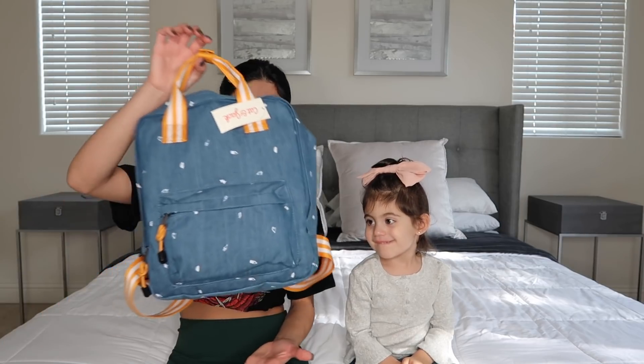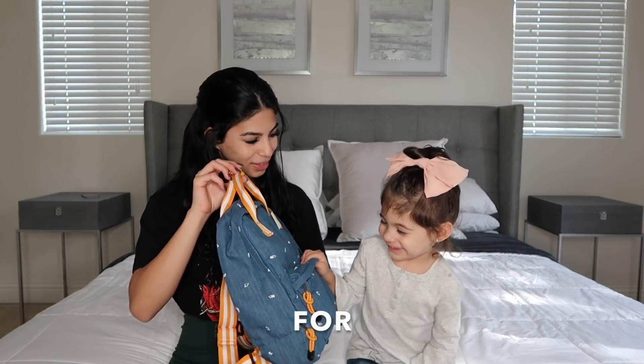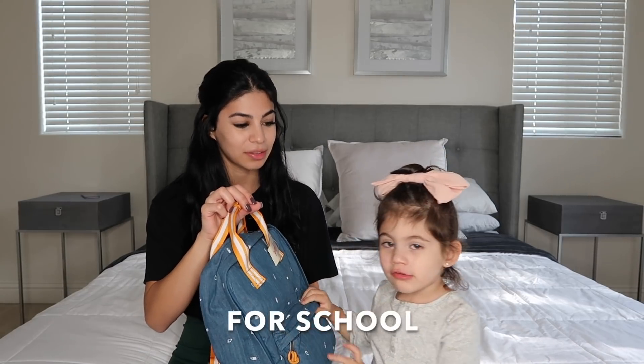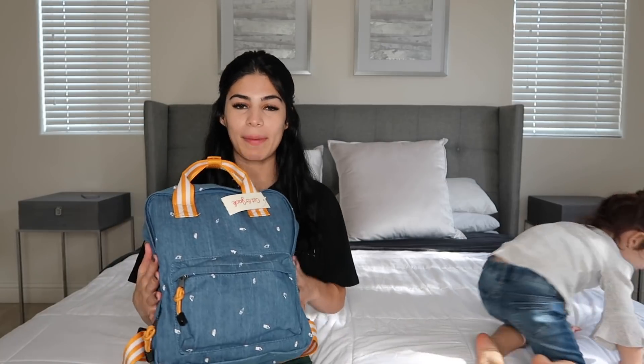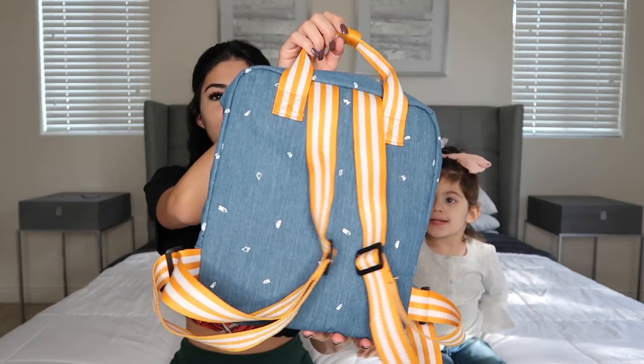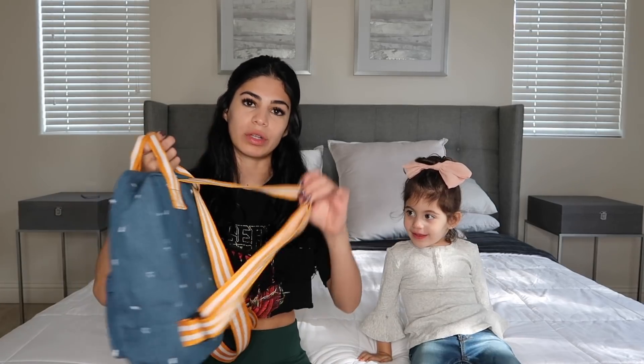For Penelope's backpack, I got it at Target. I picked up this backpack today at Target and I love it. Look at the straps — it's yellow. It has a little holder here so if she wants to hold it or if she wants to wear it on her back.